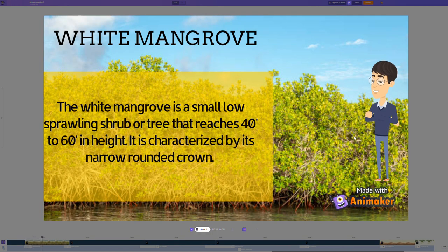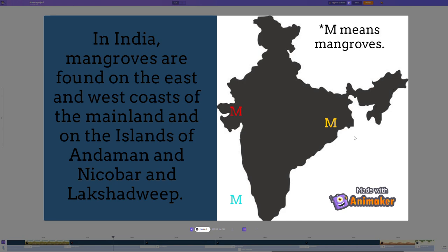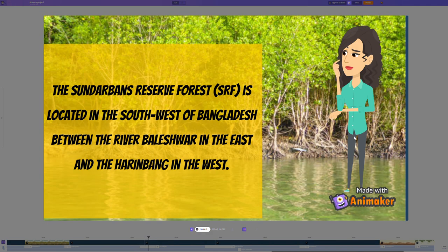Indian mangrove is a small, low-spreading shrub or tree that reaches 40 to 60 feet in height. It is characterized by its narrow, rounded growth. Indian mangrove represents 3.3% of global mangroves and about 56% of global mangrove species. In India, mangroves are found on the east and west coasts. The Sundarbans Reserve Forest is located in the south-west of Bangladesh, between the rivers Baleshwar in the east and Harinbhanga in the west.